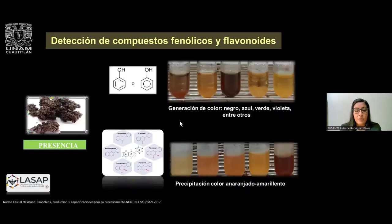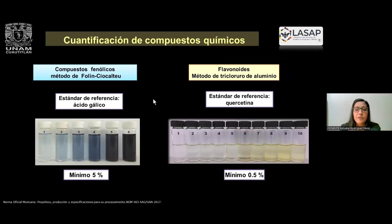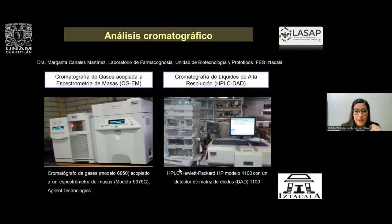Cuando obtenemos el extracto etanólico, que es lo que a veces se comercializa en el mercado, tenemos que hacer una filtración, evaporar el disolvente para concentrar nuestros analitos de interés a través de un rotovapor y obtenemos el extracto blando de propóleo. Con este ya podemos hacer pruebas de detección de compuestos fenólicos a través de diferentes pruebas colorimétricas, en donde la obtención de colores —negro para flavonoides o naranja para fenoles— nos permite hacer la identificación. Posteriormente se hace la cuantificación por el método de Folin-Ciocalteu para compuestos fenólicos y para flavonoides el método de tricloruro de aluminio, utilizando ácido gálico y quercetina como estándares de referencia. La norma indica un mínimo de 5% para compuestos fenólicos y 0.5% para flavonoides. Nuevamente se hace el análisis de cromatografía.